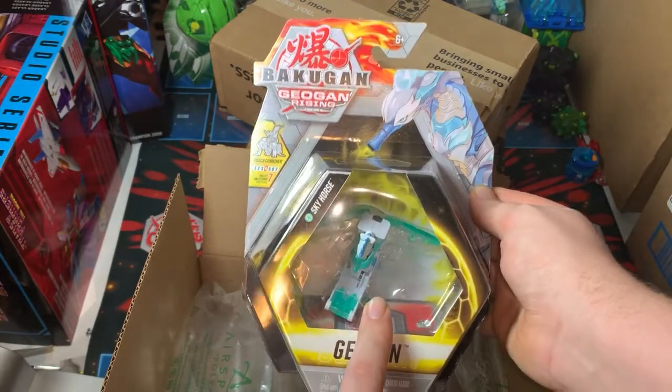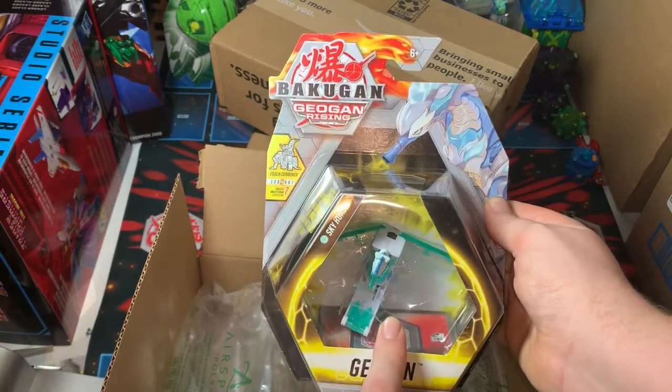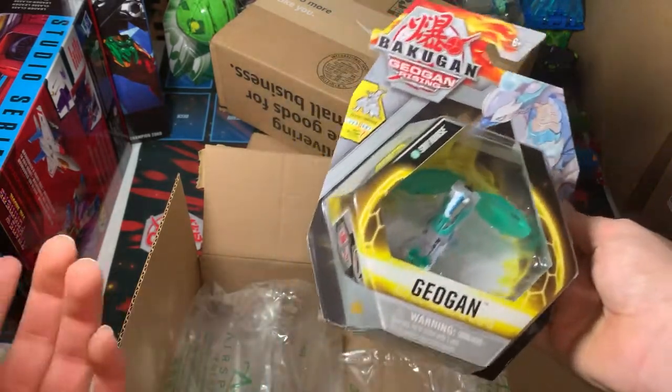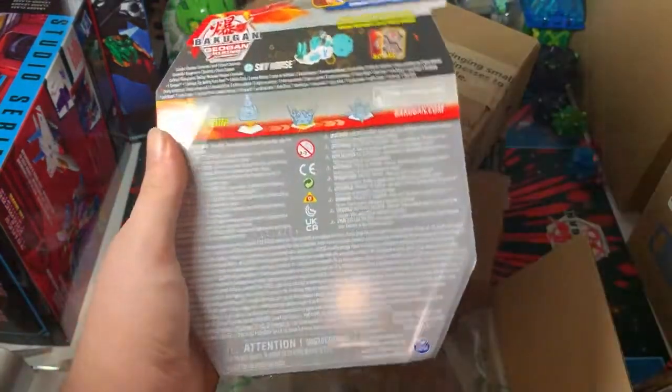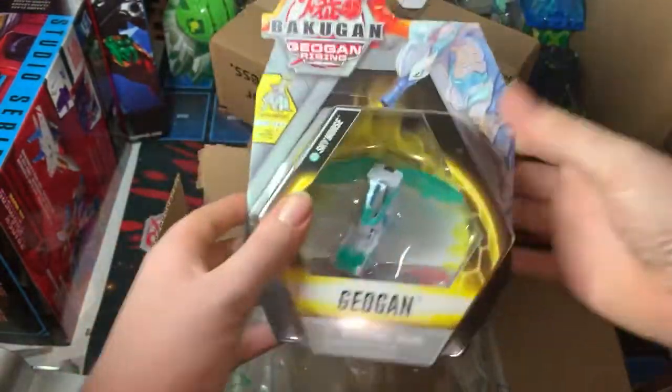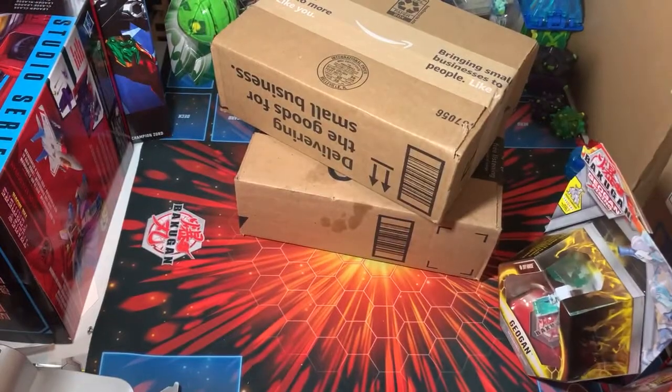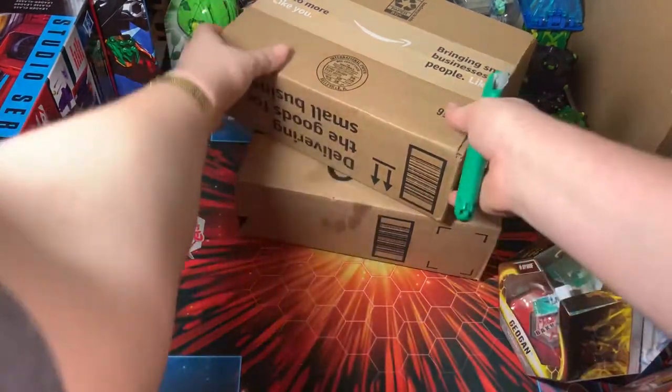Whenever that wave did go up on the shelves it was always just two Diamond Viparagons, or just nothing. So yeah, I finally have the Haos Skyhorse now — that's nice.